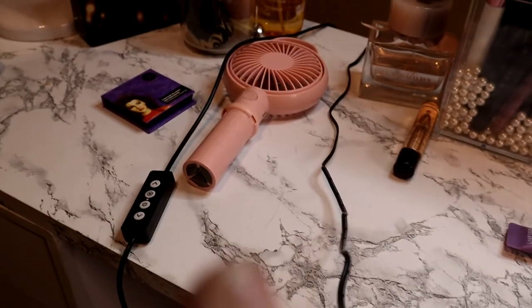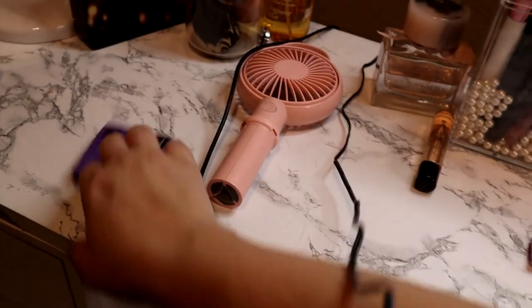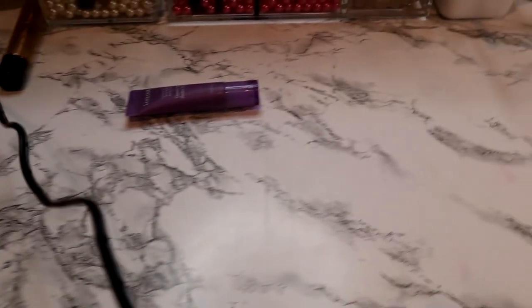That's where I keep my dirty beauty blenders. I have a fan for once I do my setting spray to make it dry quicker because I'm impatient. That's it for my vanity. So guys, that is my makeup collection — I hope you all enjoyed it. If there's anything you'd like a more in-depth review on, like my foundations or eyeshadows, let me know and I'll be happy to film a video swatching and talking through those sections. I hope you guys have enjoyed this. Until next time — have a good evening, day, or night wherever you are. Bye guys!